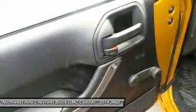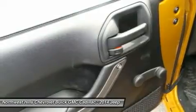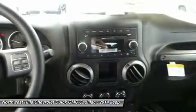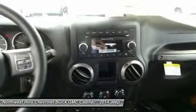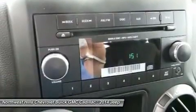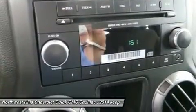Jeep 4X4s are tested on some of the toughest off-road areas in the world, including Moab and the famed Rubicon Trail. All Wrangler models come equipped with trail-rated 4WD systems as standard equipment. Choose from the tough-as-nails Command-Trac or the made-for-mountains Rock-Trac.